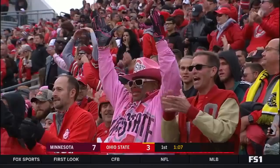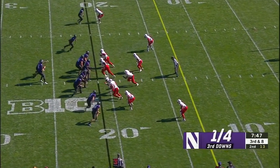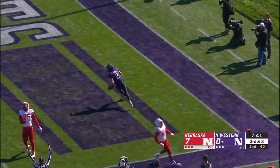Let's watch for Nagel in the slot down low. Those fans you hear making noise are Nebraska fans — that'll keep them quiet! Touchdown, Nagel!